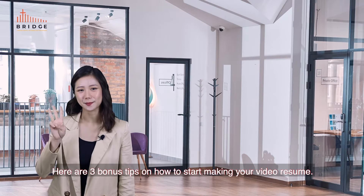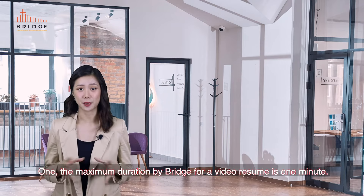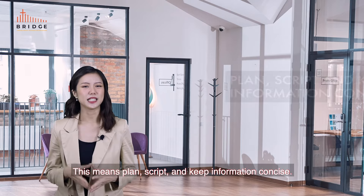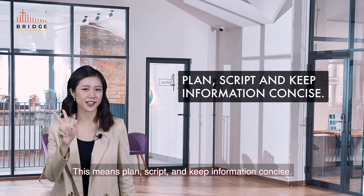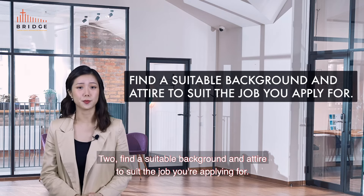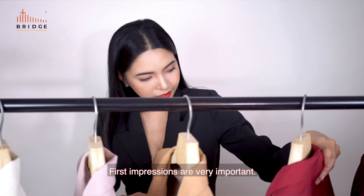Here are three bonus tips on how to start making your video resume. One: the maximum duration on Bridge for a video resume is one minute, so plan, script and keep information concise. Two: find a suitable background and attire to suit the job you're applying for — first impressions are very important.